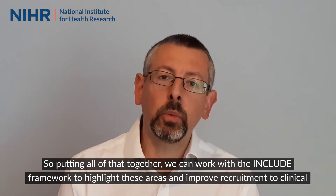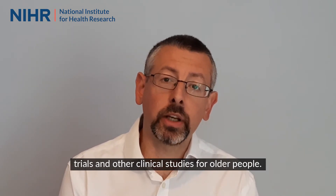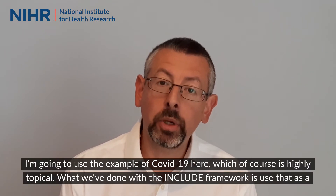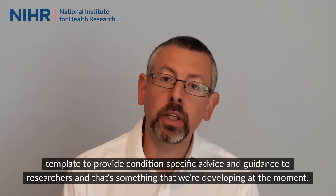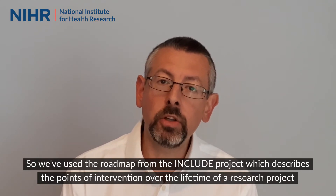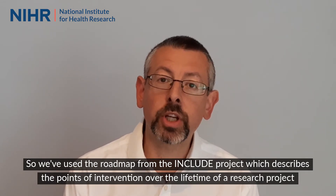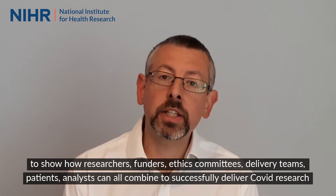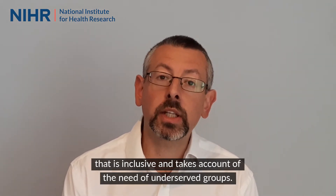Putting all of that together, we can work with the INCLUDE framework to highlight these areas and improve recruitment to clinical trials and other clinical studies for older people. So how will the project outputs from the INCLUDE project be used to make a difference? I'm going to use the example of COVID-19 here. What we've done with the INCLUDE framework is used that as a template to provide condition-specific advice and guidance to researchers. We've used the roadmap from the INCLUDE project, which describes the points of intervention over the lifetime of a research project, to show how researchers, funders, ethics committees, delivery teams, patients, and analysts can all combine to successfully deliver COVID research that is inclusive and takes account of the needs of underserved groups.